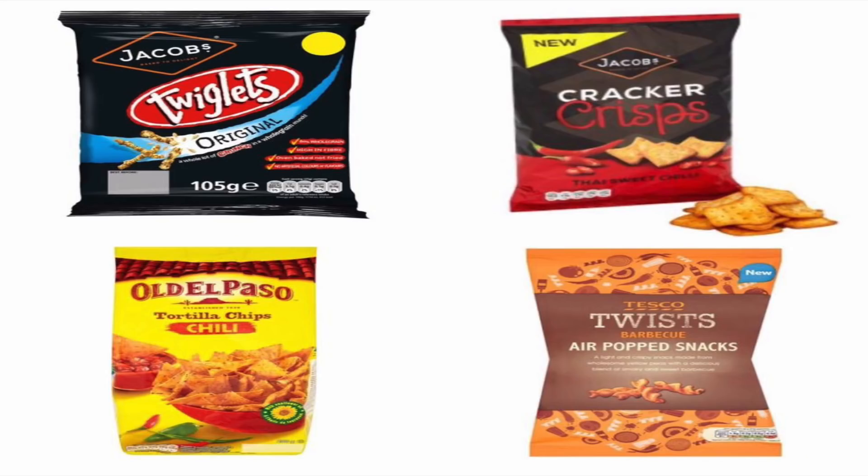Also in the accidentally vegan range are Twiglets from Jacobs Originals — absolutely vegan. They've also got a little bit of B12, which is great since we all know we need that B12.